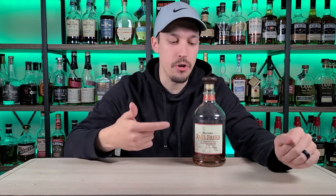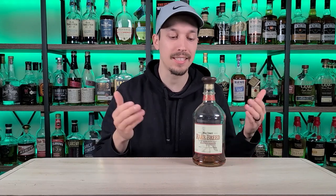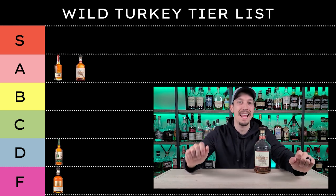Wild Turkey Rare Breed, coming in at 116.8 proof. They used to release this in numbered batches; now they release different batches based on proof, kind of like Stagg Jr., but I've only ever seen it at 116.8. This is six, eight, and twelve year old bourbon with that wonderful Wild Turkey mash bill, and at around $47-50 you really can't go wrong. Some people say this is the best bang for your buck in the game — not the cheapest, not the most expensive, but for flavor profile and proof it's quintessential Wild Turkey. I'm going to put this one in the A category, not the S.